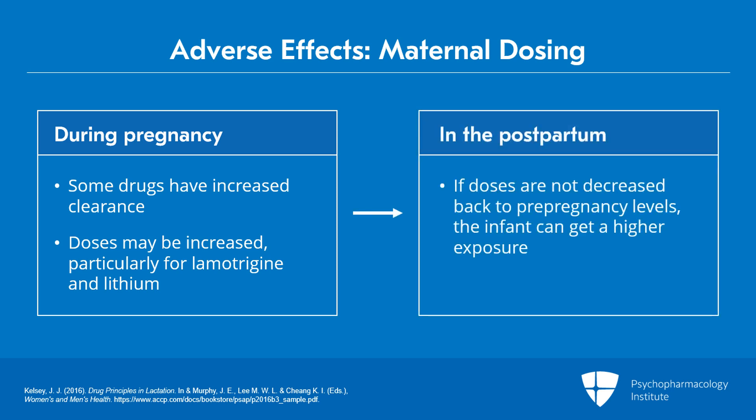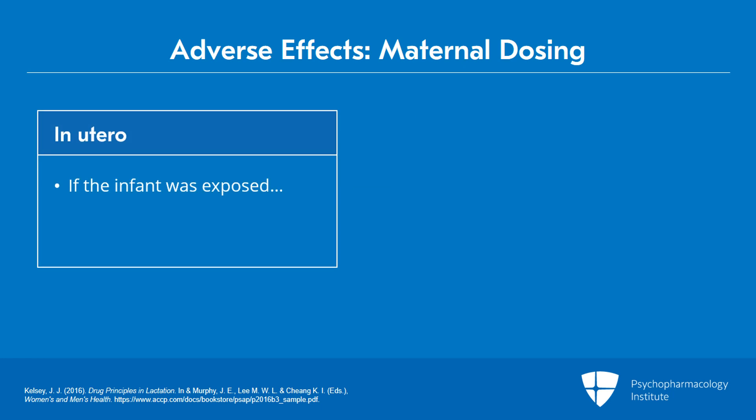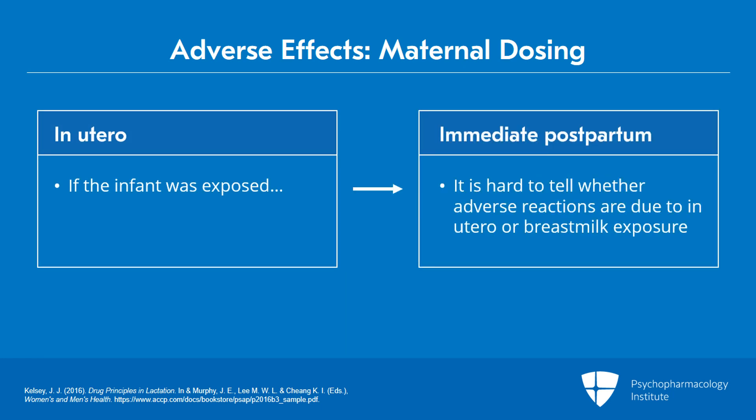When doses are not decreased back to pre-pregnancy levels in the postpartum, that may mean that the infant gets a higher than usual exposure to the drug. If the infant was exposed in utero, it's often hard to tell if any adverse reaction in the immediate postpartum period is due to that in utero exposure or due to breast milk exposure. So all those reports of adverse reactions — we don't really know that those are due to the drug. We can only base it on case reports; we don't have the randomized controlled trials.